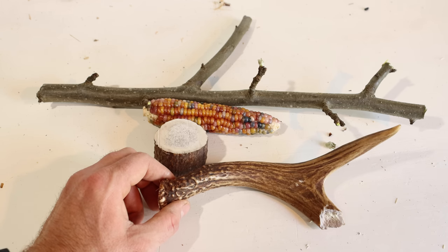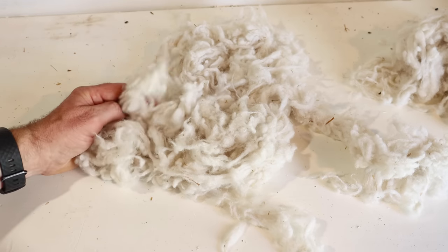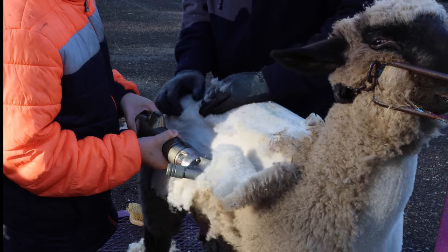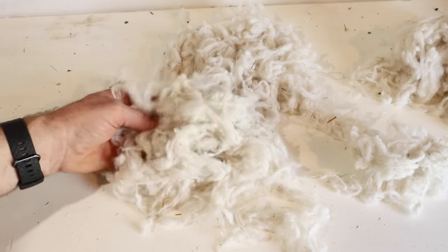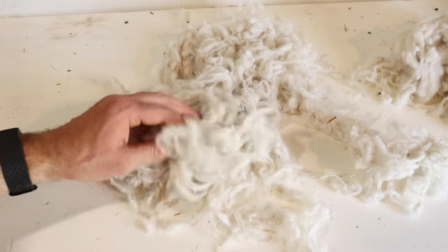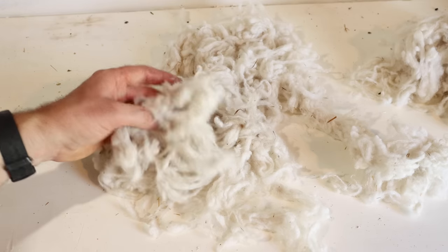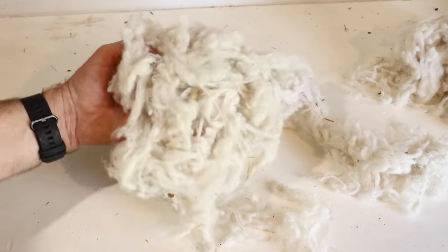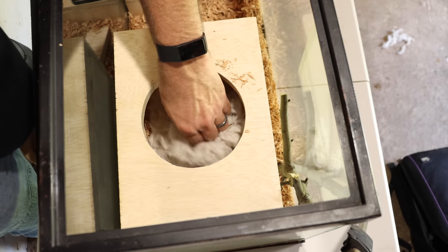The final item is nesting material. I have some wool — my son is doing a 4-H project and recently sheared his sheep, so I gathered some up. We'll place it in their nest box. I do have an idea for a future video: after my rats have been in the cage a while and it smells like them, I'll use that bedding as bait on a trap to try to catch some wild rats and see if the smell brings them in.